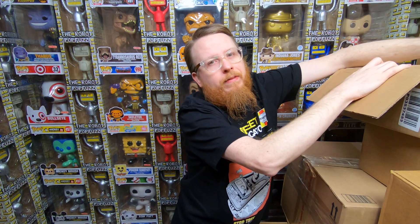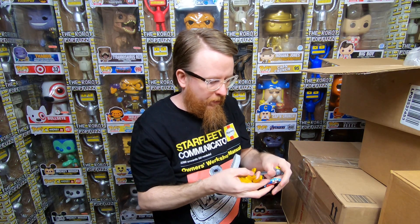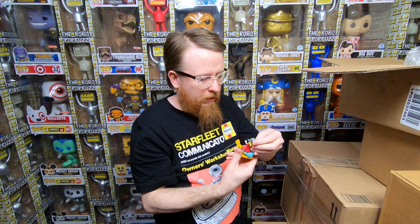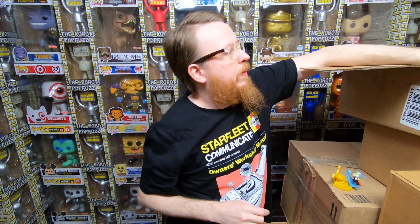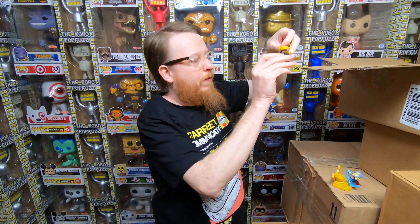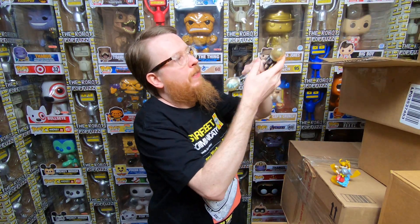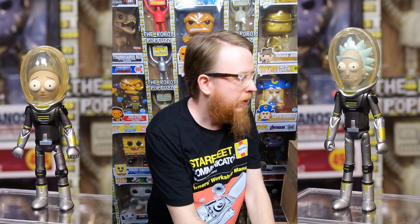There's some small stuff too. We have some kind of capsule Thor figure — let me try to put him together. And then we have Loki, and then there are some Rick and Morty figures in their space suits. Absolutely love those — that's a funny episode.